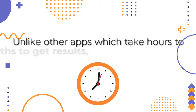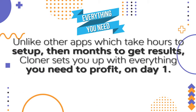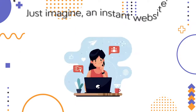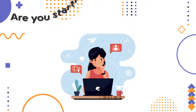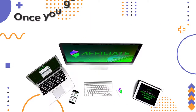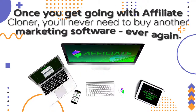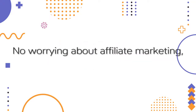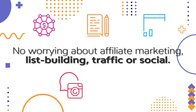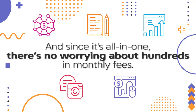Unlike other apps, which take hours to set up, then months to get results, Cloner sets you up with everything you need to profit on day one. Just imagine an instant website, fully monetized and customized for you in seconds. Once you get going with Affiliate Cloner, you'll never need to buy another marketing software ever again. Just think of the cost savings. No worrying about affiliate marketing, list building, traffic, or social. And since it's all in one, there's no worrying about hundreds in monthly fees.